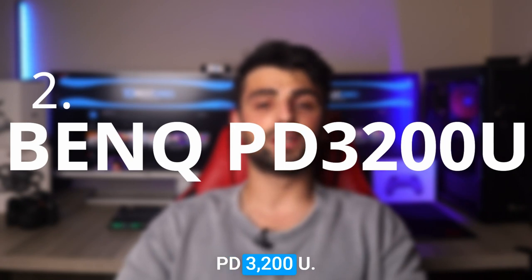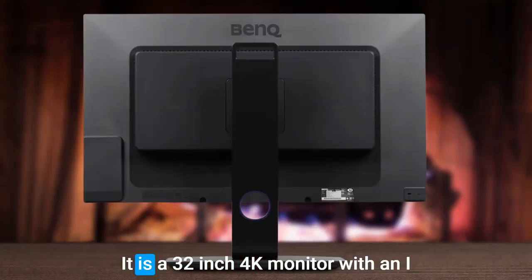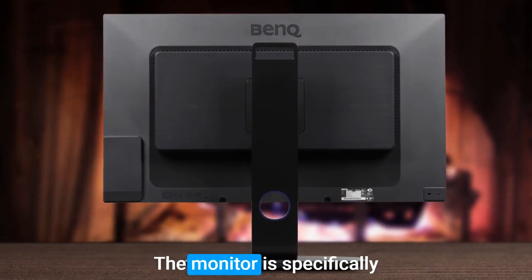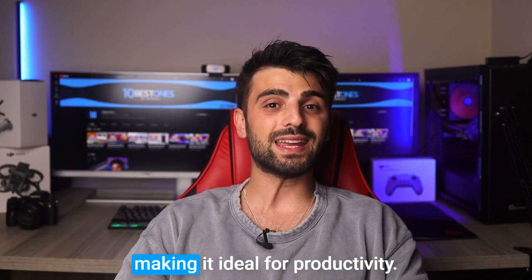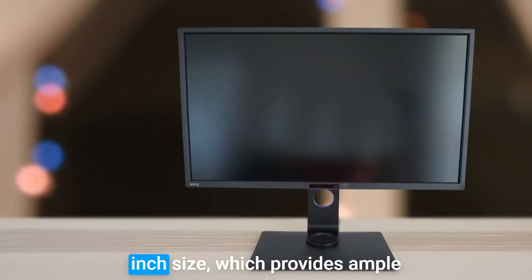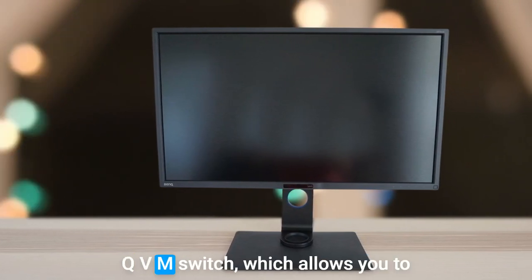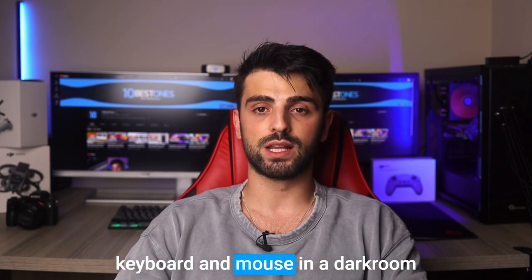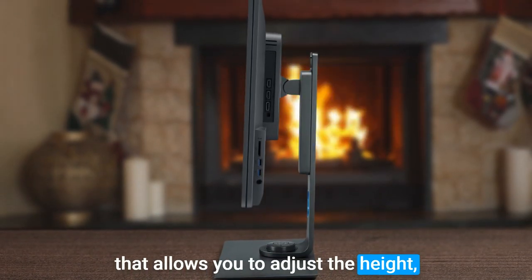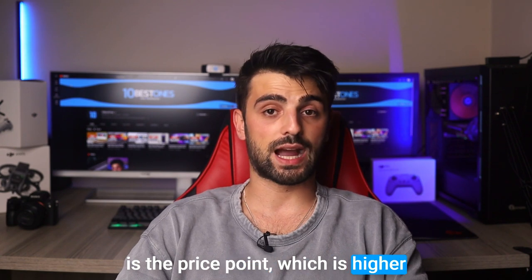Number two: BenQ PD3200U. The BenQ PD3200U is another great monitor for productivity. It is a 32-inch 4K monitor with an IPS panel that offers excellent color accuracy and a wide viewing angle, specifically designed for professional work. One of its main advantages is its large 32-inch size, which provides ample screen real estate for multitasking. It also features a built-in KVM switch, a dark room mode that enhances visibility, and a fully adjustable stand that allows you to adjust the height, tilt, and swivel to your preferred viewing position.